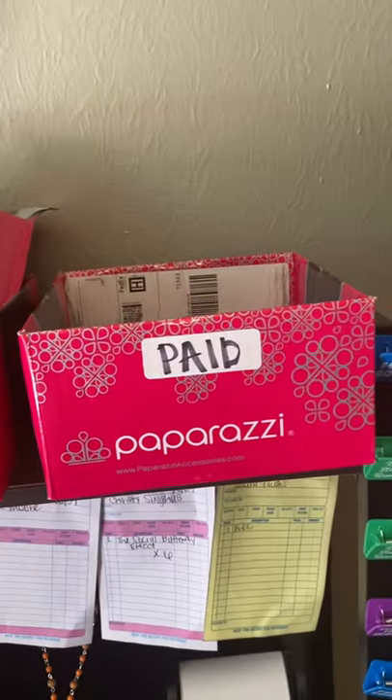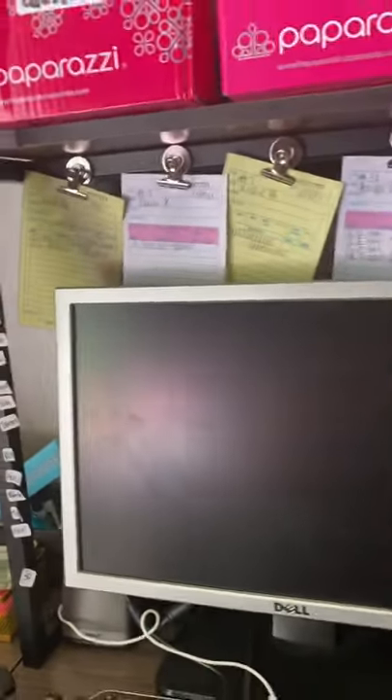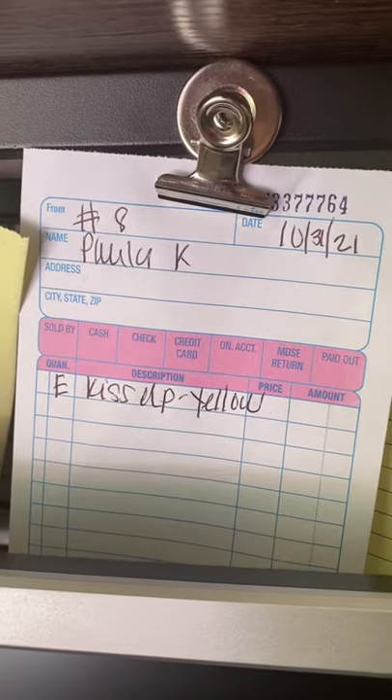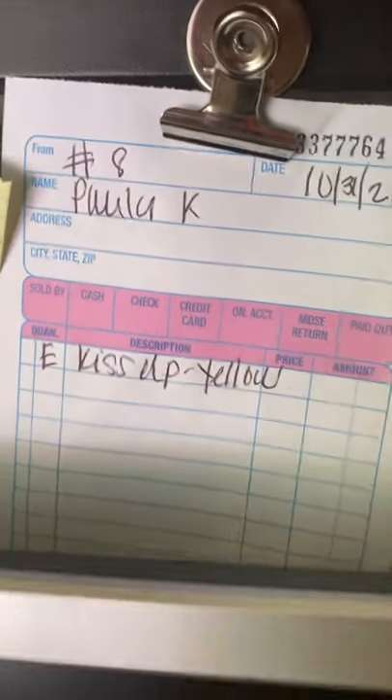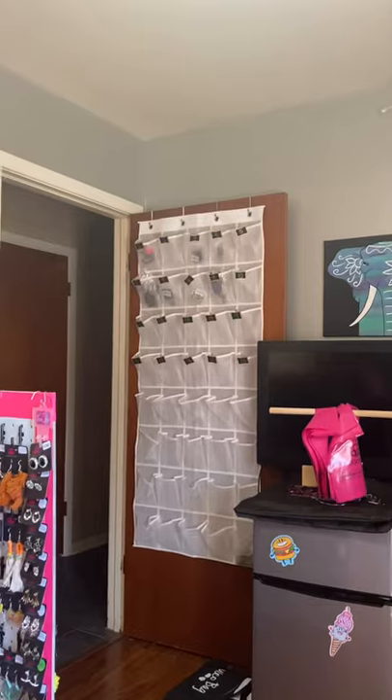Anything that's in the paid box, I know I need to ship. Anything that's unpaid I know is unpaid. I got lucky and this bar back here is magnetic. What I do is every time a piece is ordered, I put it on a ticket. For instance, let's just do Paula Kay — I put her name up there, and her piece that she's ordered so far is the Kiss Up Yellow for this week, and the number on the top is the bin that I put it in over here.